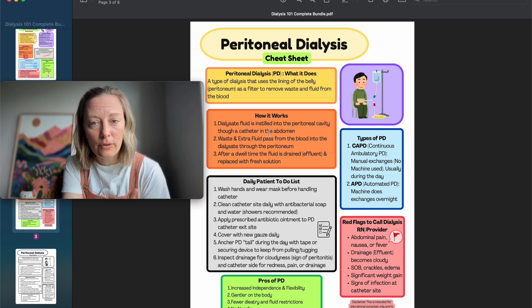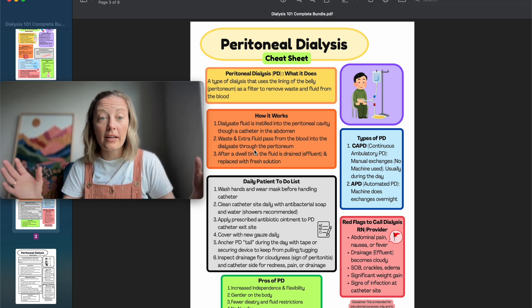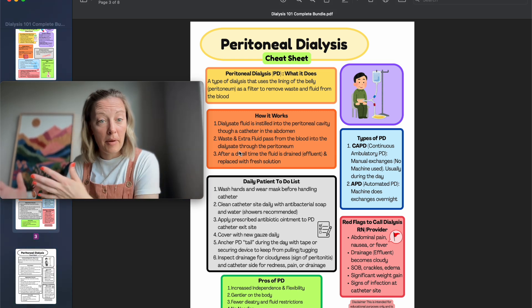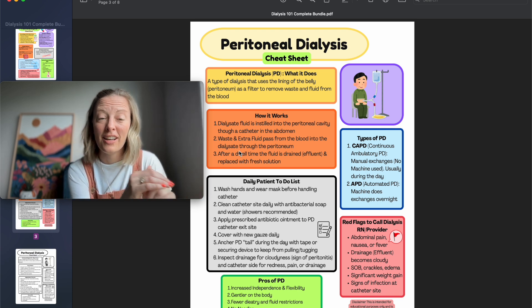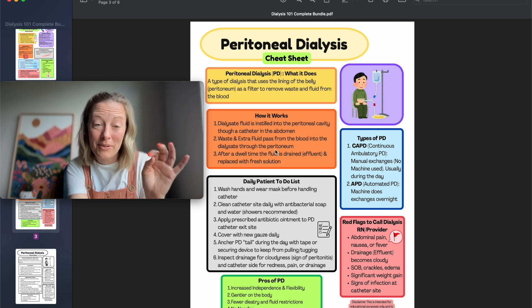How PD works: dialysate fluid is instilled into the peritoneal cavity, where it dwells for about 90 minutes to an hour, pulling waste and fluid out of the body into the peritoneum. After the dwell time it drains into a large yellowish-clear bag. These patients are your number-one resource for machine alarms — usually it's positional, they adjust, and the alarm clears.